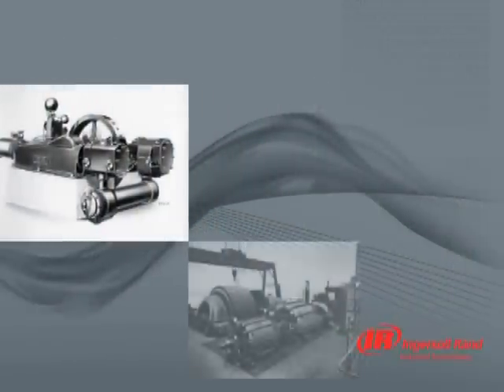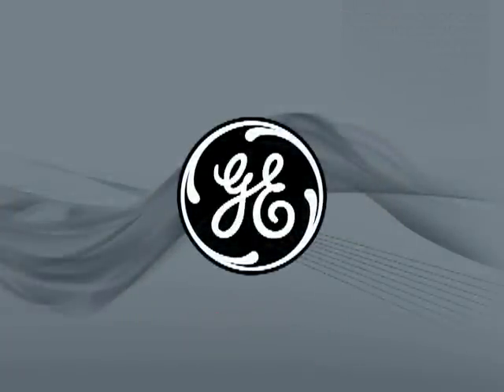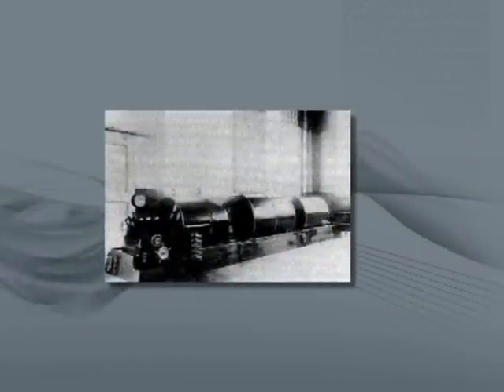Ingersoll Rand entered the centrifugal compressor business in 1911 through the acquisition of General Electric's compressor division. The first commercial sale in 1912 was a 100 meters cubed per minute, or 3,500 CFM, turbine-driven multistage axial air compressor.